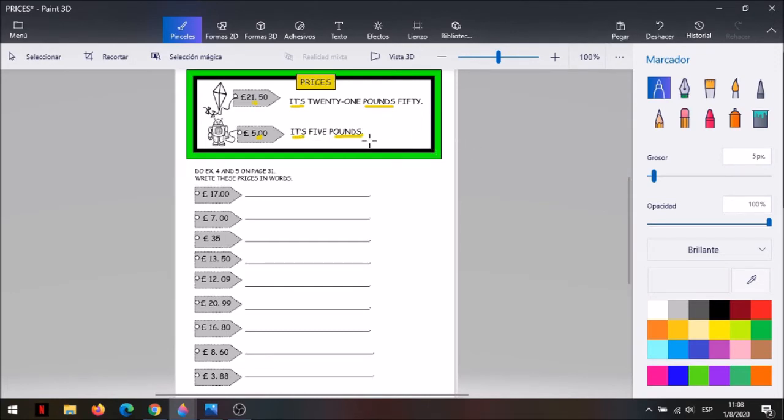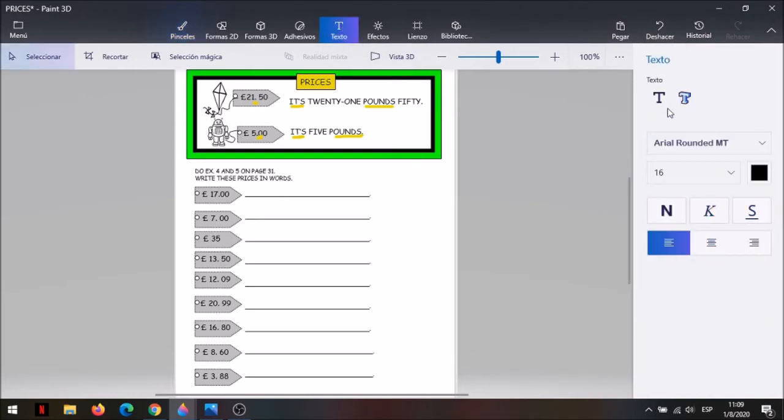¿Te animas a escribir todos estos prices en letras, en words? Mira el primero. Dice: it's 17 y el puntito que dijimos que era pounds. Entonces, este precio si yo lo quiero escribir en letras: siempre primero it's, después el número. ¿Te acordás cómo se escribe diecisiete en inglés? Seventeen, y después viene el puntito, así que ponemos la palabrita pounds. Atrás del puntito hay cero, así que no se pone nada. It's seventeen pounds.